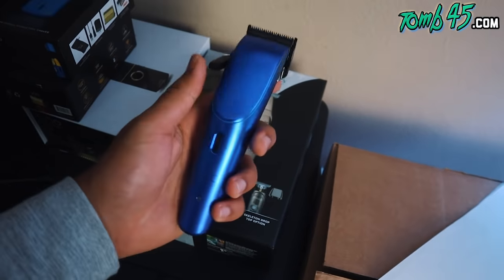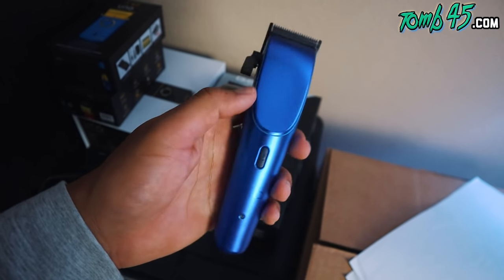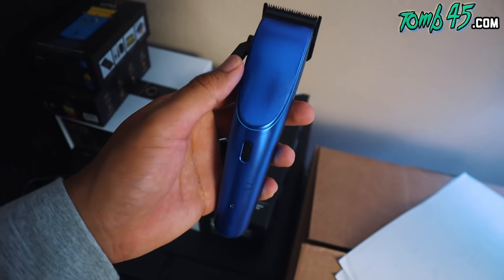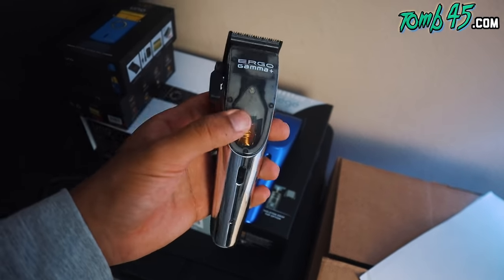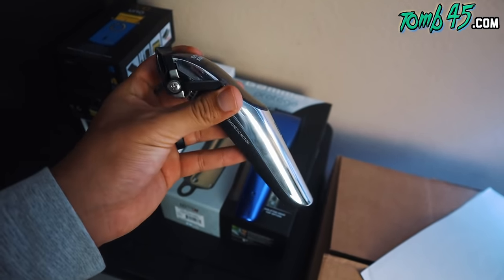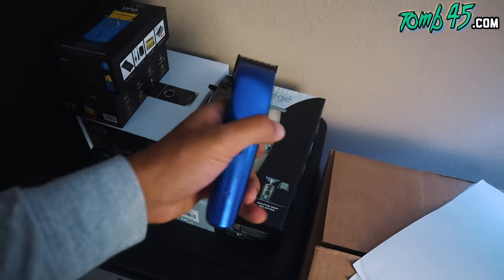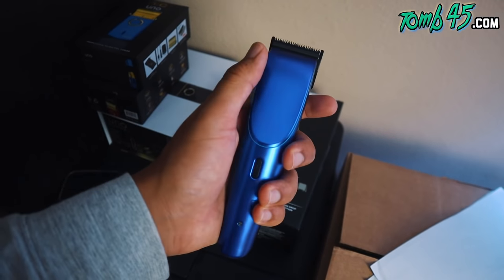I'm not giving away the Ergos — these are fire. If you like magnetic cutting and you want a cordless magnetic clipper, you're gonna have to take my word for it and try them out. These are definitely more powerful, but they're not necessarily for bulk cutting — not your all-around clipper. For fading and detailing, these things are top-tier. With the new power, they might actually be an all-around clipper now. Christmas came early!